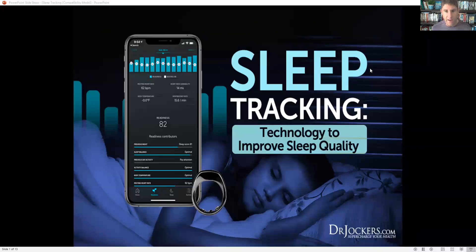Hey, I hope everybody's doing great. Today I'm talking about sleep tracking, using specific technology to improve your sleep and to give you great biofeedback on how you're sleeping and factors you can control to improve the depth and quality of your sleep.